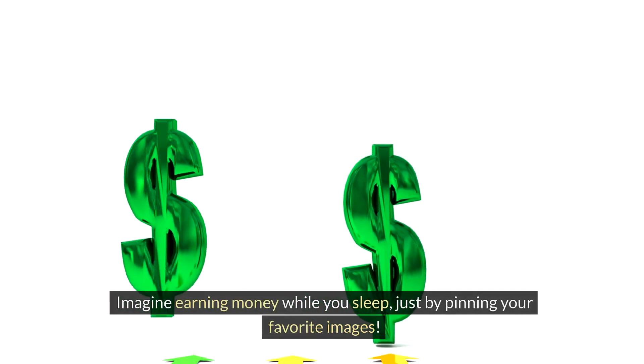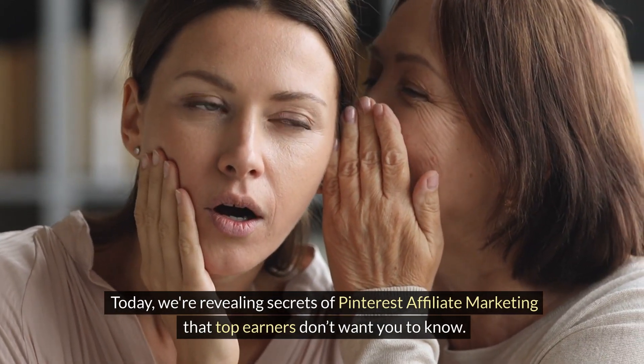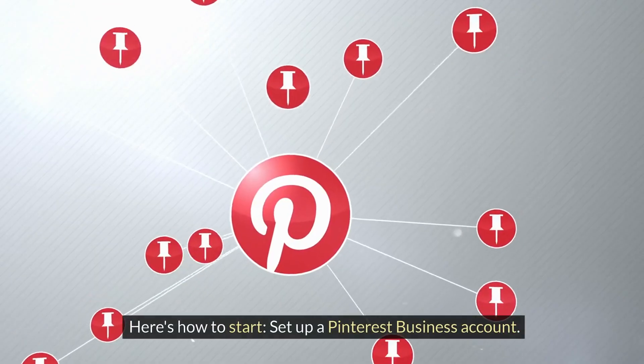Imagine earning money while you sleep just by pinning your favorite images. Today we're revealing secrets of Pinterest affiliate marketing that top earners don't want you to know. Miss this and you're leaving money on the table. Turn your Pinterest passion into profit — your love for curating boards could be your next income stream. Here's how to start.